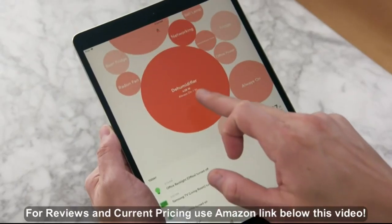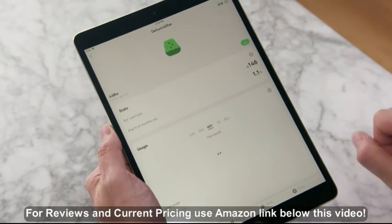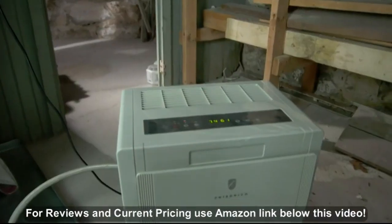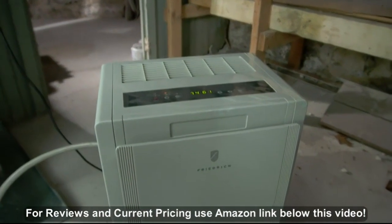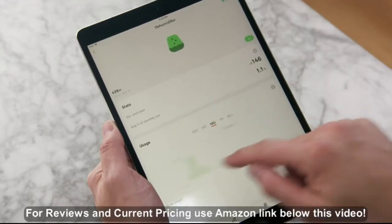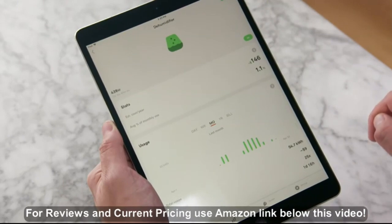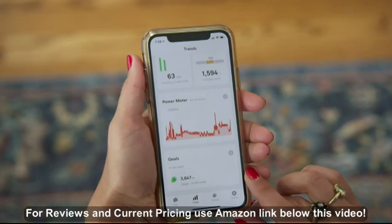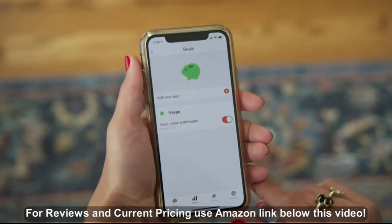One of the most costly things about our beautiful old home is running the dehumidifier in the basement. Because of Sense, we realized that was actually the largest energy hog in our home. For that reason, we're planning on putting in insulation and doing work down in the basement to make it more energy efficient — and also save some money.